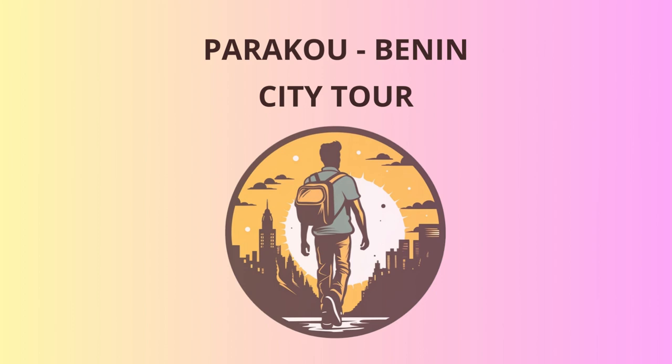Feeling hungry again? Let's indulge in a local delicacy known as pot rouge at a nearby eatery. This savory dish made from corn flour and palm oil will surely delight your taste buds. Remember, it's all about the fingers when it comes to eating pot rouge like a true Beninese.